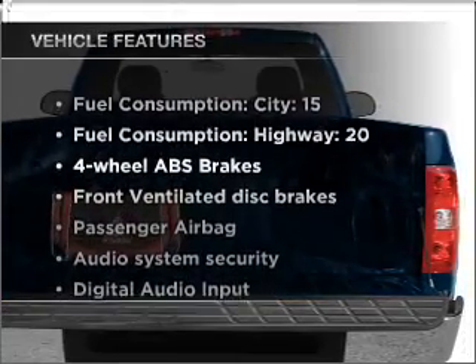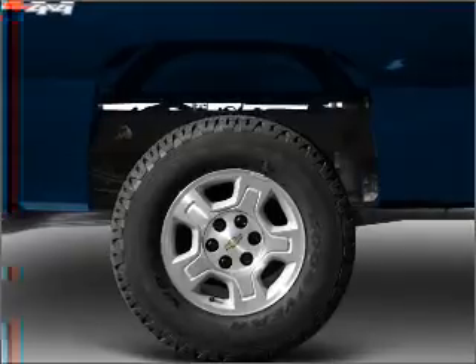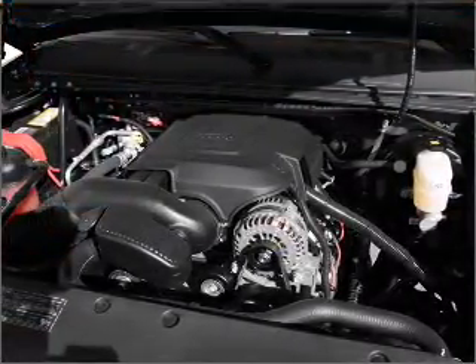Plus enjoy these notable features that are included in this vehicle: power steering, an AM FM stereo with a CD player, and an adjustable tilt steering wheel. Call today to schedule a test drive.